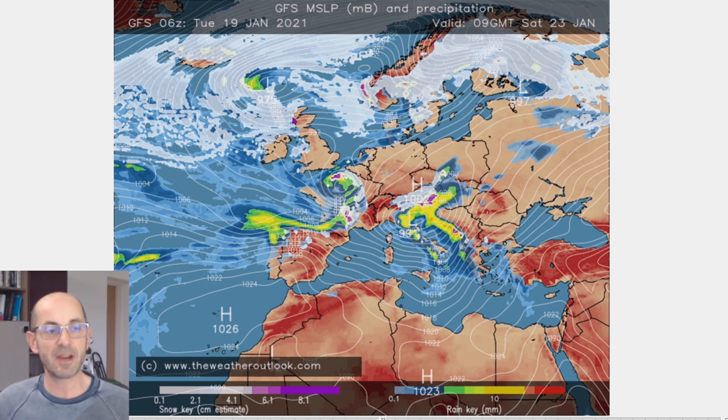We can also see wintry showers in the west and northwest of the UK. Some of those are probably going to be falling as sleet or snow down to low levels and accumulations are a possibility, particularly in the north and over high ground. So it is a generally cold picture across the UK through the weekend.